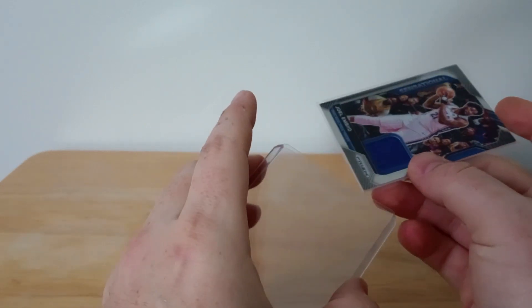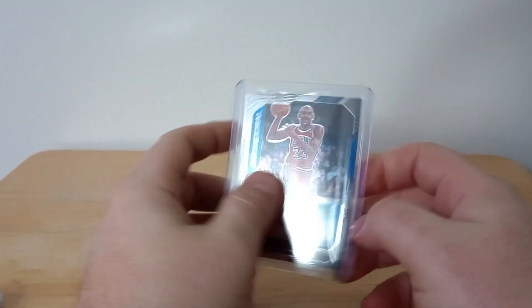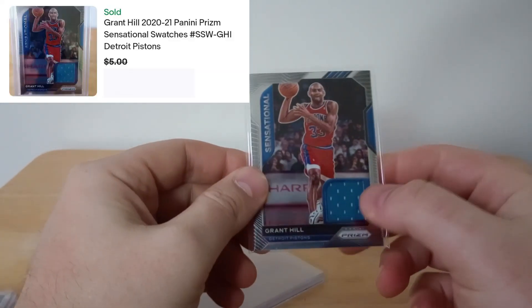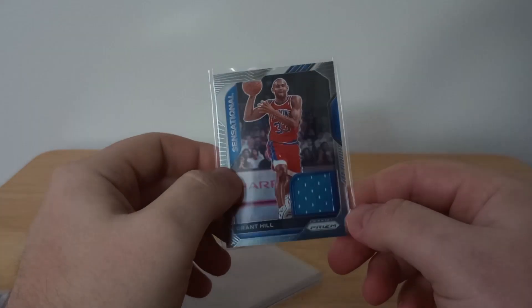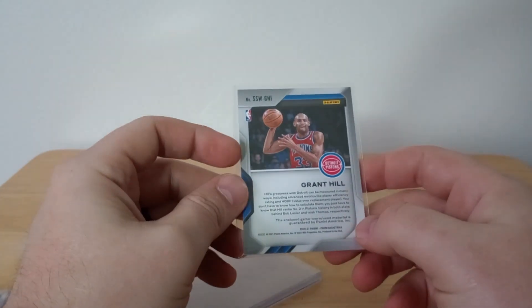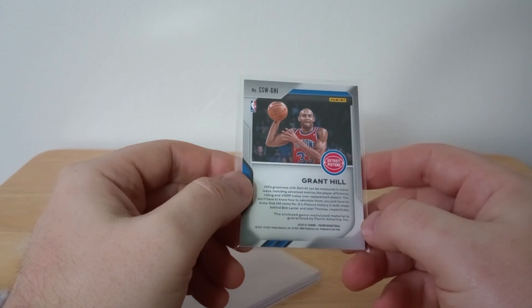The next one is very similar, from the same year — a Grant Hill swatch card. I love the color of the jersey on this one; fantastic card. Grant Hill is one of the greatest players I liked watching growing up, and this is game-worn material too, so really cool pickup.